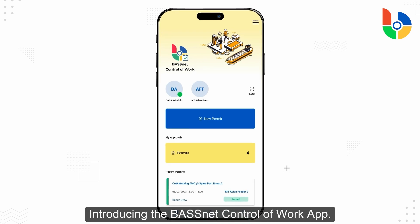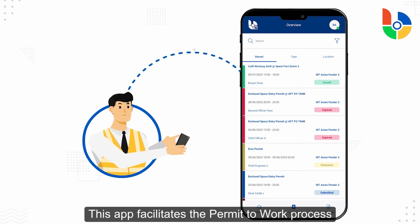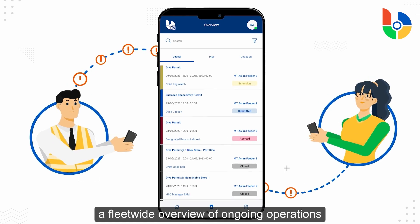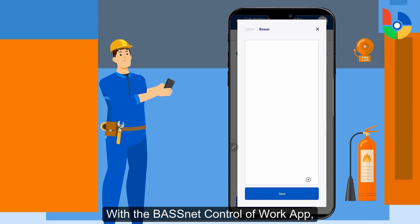Introducing the Barsnet Control of Work app. This app facilitates the permit to work process for your crew and enables your office staff to maintain a fleet-wide overview of ongoing operations and permit-relevant tasks.